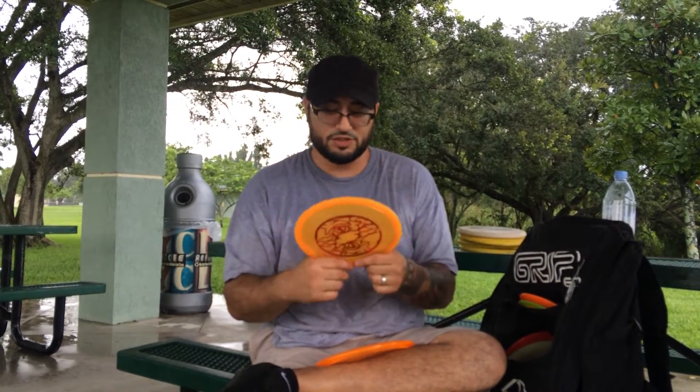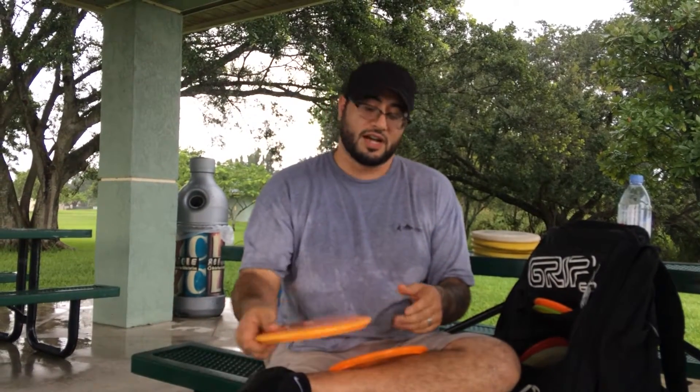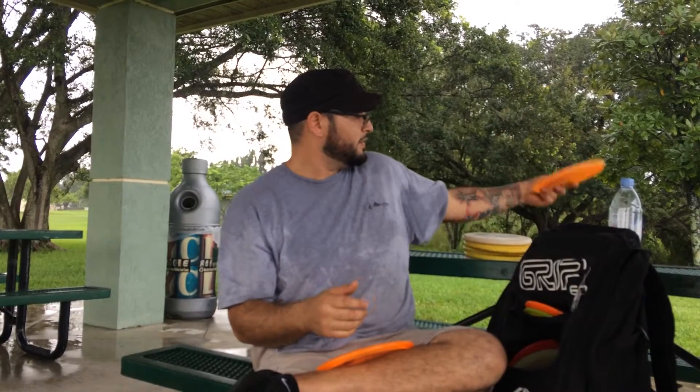I've got a 2005 USDGC Champion Rock. This thing holds any line you put it on. It flies kind of like a Buzz. You can throw it on anhyzer, you can throw it on hyzer, you can flick it for straight laser shots. It's a little more durable too — the flight characteristics haven't changed the entire time I've had it.